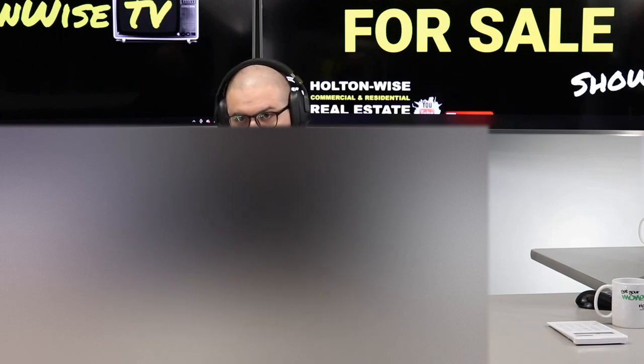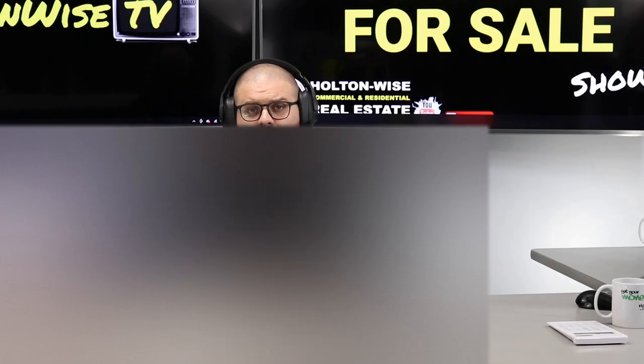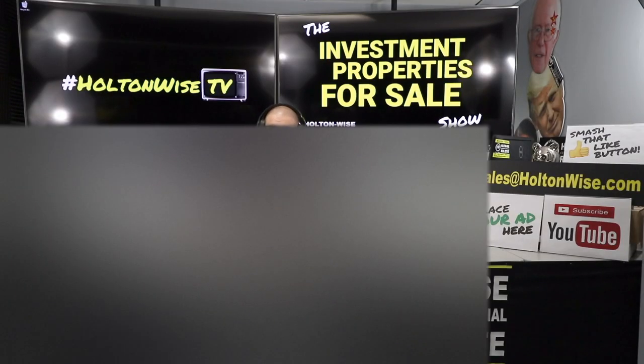Shoot all offers to sales@holtonwise.com, have your proof of funds ready to go. We'll field offers as they come in — I'm sure there'll be a multiple-offer bidding round, so come with your very best offer. After closing, my team will take care of the rehab on your behalf. Thank you for watching. I'm James Wise, and this is real estate investing made easy.